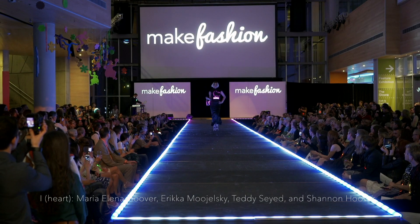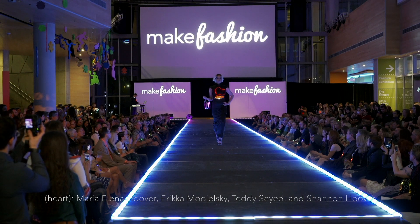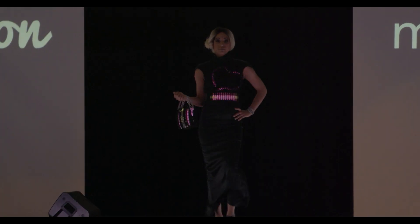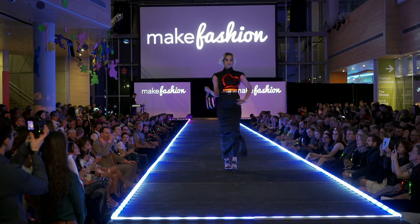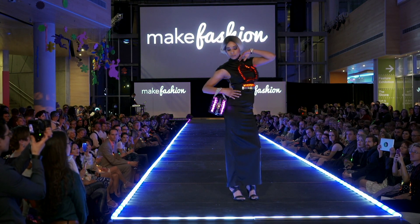As a visible form of self-expression, fashion provides an opportunity to bring awareness to important causes. Eye Heart by Maria Elena Hoover is a wearable statement on depression and anxiety. The illuminated heart on the front of the dress is designed to incorporate biosensors to identify anxiety and use lights and colours to help the wearer relax.